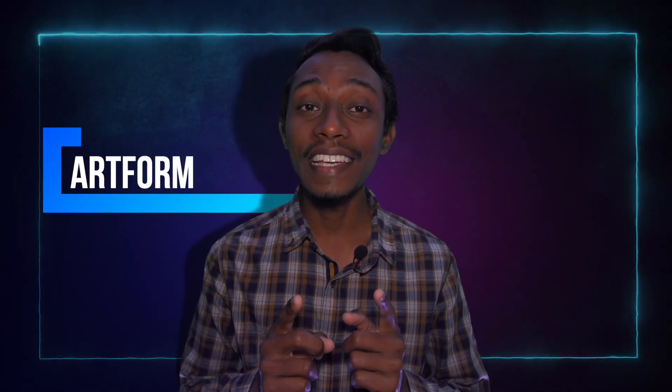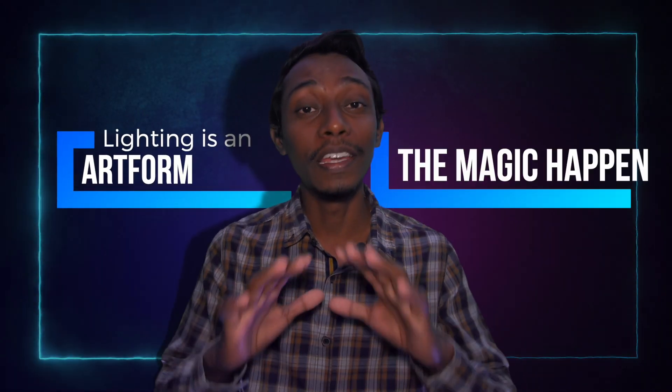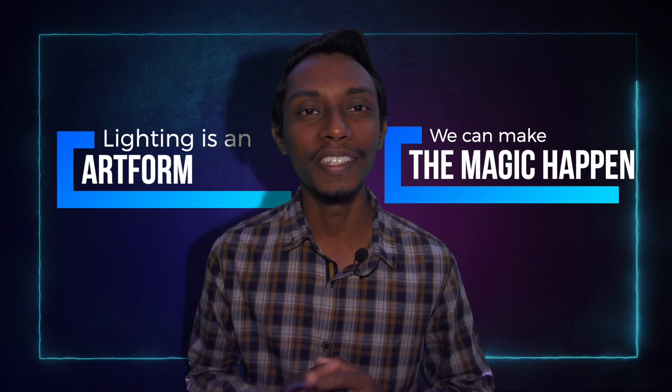Hi everyone. Lighting is an art form. We can make magic happen with lighting. Let's get started.